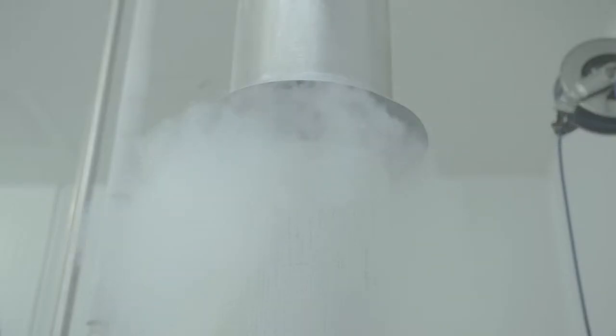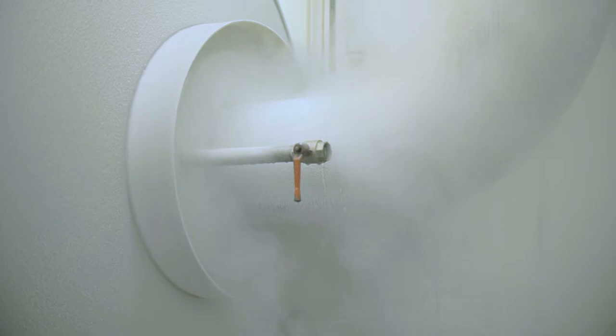The coating is achieved by a state-of-the-art injection system that allows simultaneous addition of hot coating source and cryogenic freezing gases.